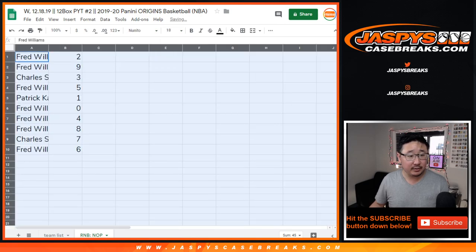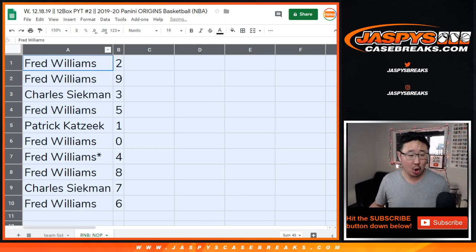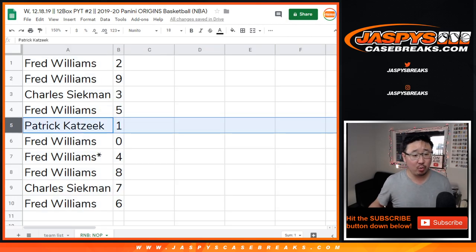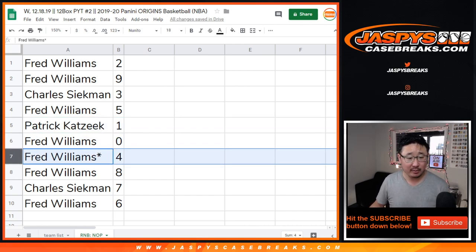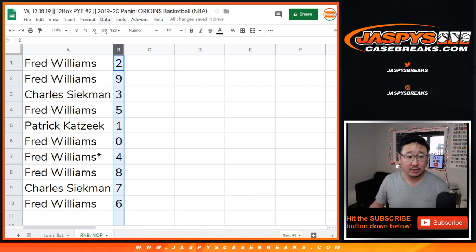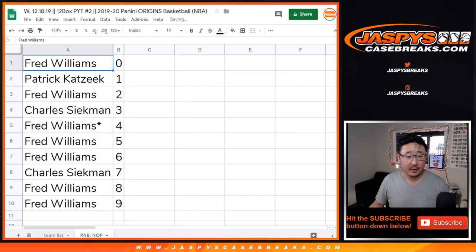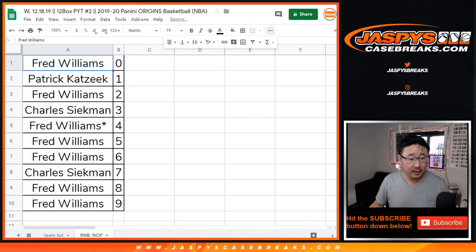All right, so here's how it shakes out. Fred with two and nine. Charles with three. Fred with five. Patrick with one. Fred with zero — you get any and all redemptions, including one-of-one redemptions. Last spot: Mojo. Four for Fred. Fred with eight. Charles with seven. And Fred with six. Let's order these numerically. And there you go.